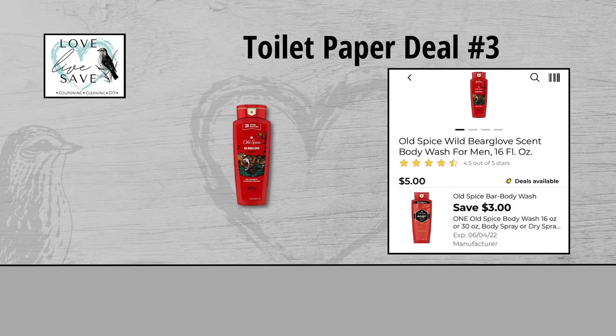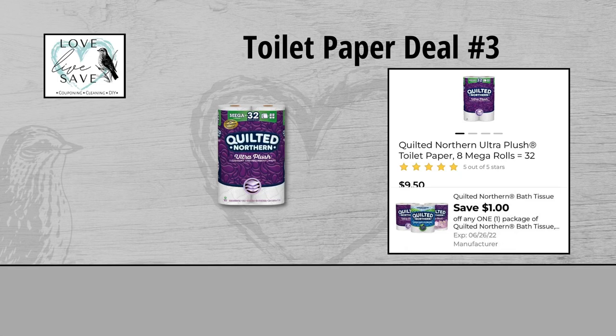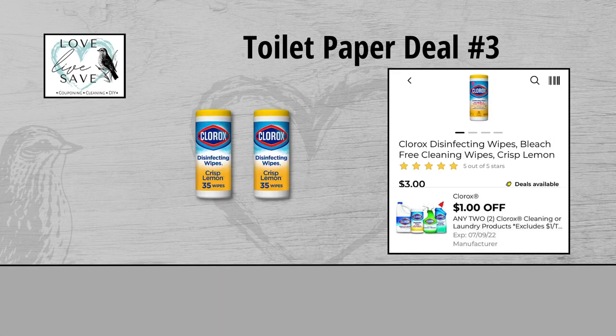For our third toilet paper deal, you can grab one bottle of Old Spice Body Wash for $5 and clip the $3 off of one Old Spice Body Wash digital coupon. Grab one eight-count pack of Quilted Northern Toilet Paper for $9.50 and clip the $1 off of one Quilted Northern Toilet Paper digital coupon. Grab two tubs of Clorox disinfecting wipes — they are $6 for both tubs — and clip the $1 off of two Clorox digital coupon.